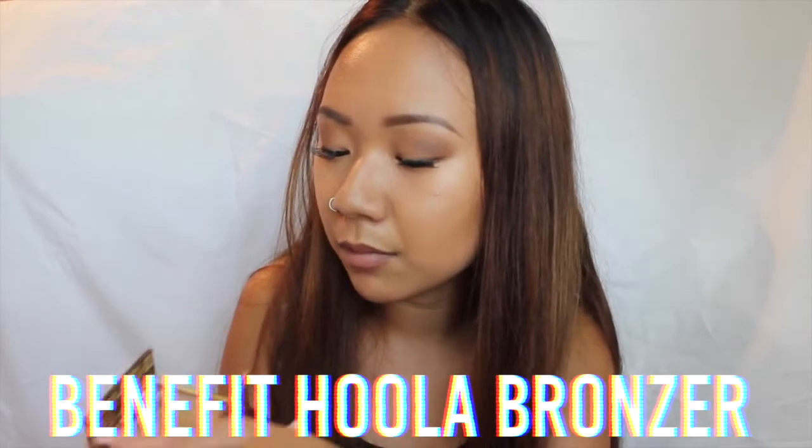I've been really liking the Benefit Hoola bronzer — it looks similar to NYC's Sunny bronzer. I like it because it's really matte and pigmented. I use it to contour my face on the sides, under my cheekbones, and sometimes on my forehead. It's almost hitting pan and I try not to use it too much.